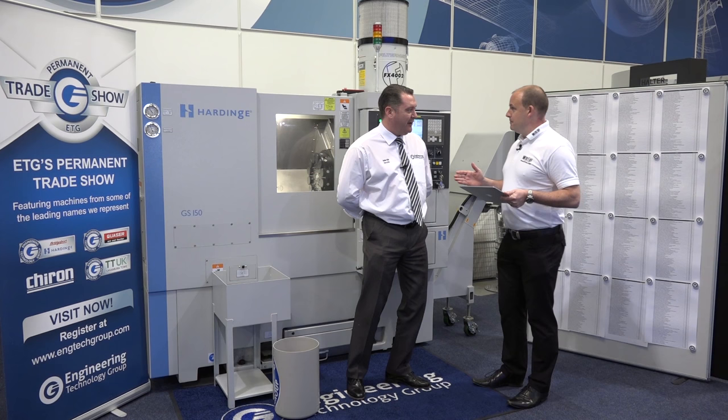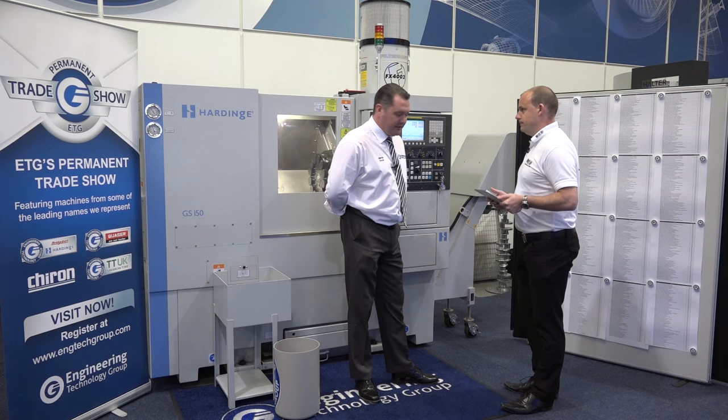That's correct, yes. So it's become a bit of an animal, to be fair. Somebody's going to be a very lucky winner today.